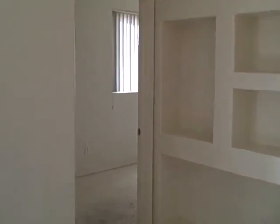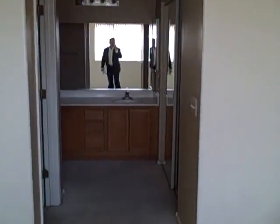We're going to go back in here to the master bedroom. It's a reasonably good-sized master. Again, carpets need replacing. The walls are in good shape. Master bathroom. Good-sized walk-in closet. Install shower.